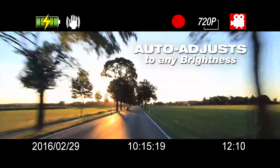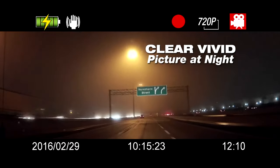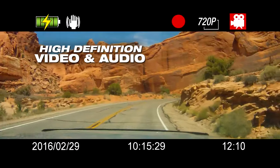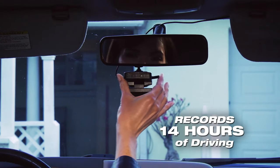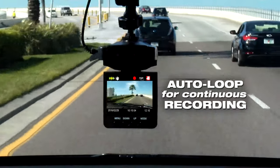It automatically adjusts for any brightness. Even at night, you get a clear, vivid picture that captures every ride from start to finish. Clear Dash HD records high-definition video and audio on a memory chip that stores 14 hours of drive time. After 14 hours, it automatically loops back for continuous recording.